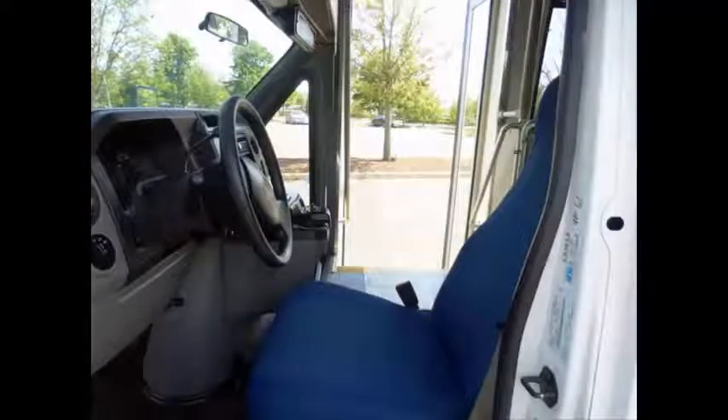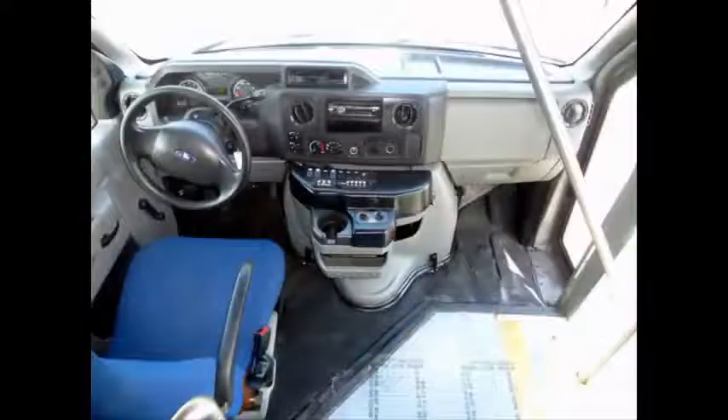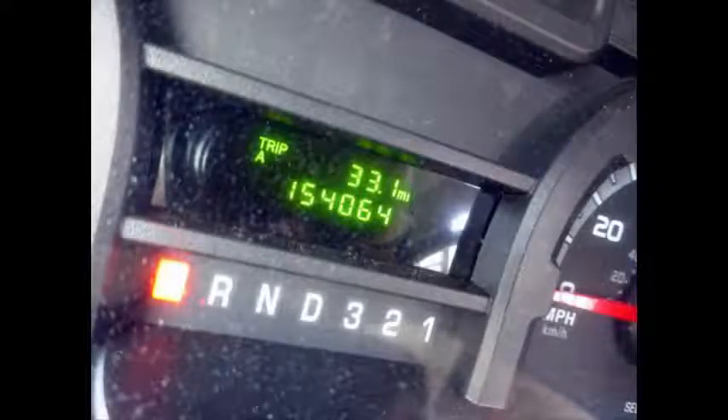Reclining driver's seat. The automatic transmission shifts smoothly and the drive train feels like new. This bus is fully inspected and ready for immediate delivery.